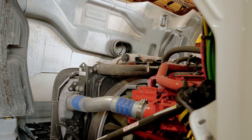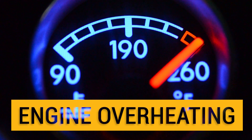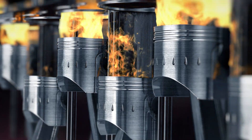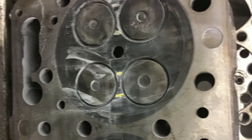If your Cummins ISX-15 is starting to show decreased engine efficiency and overheating, you may want to check your coolant levels, but also your cylinder head. Excessive heat causes heavy stress on your engine cylinder head, which may lead to cracking.